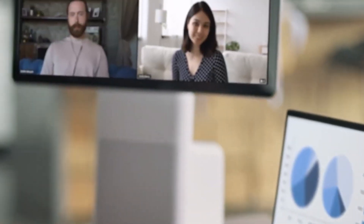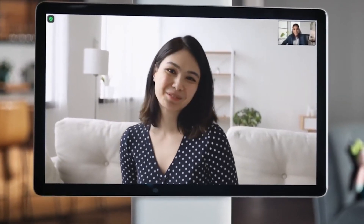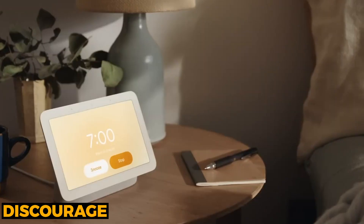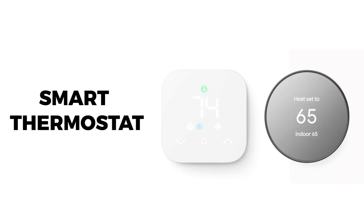If mornings feel rushed, have living area lights slowly brighten before sunrise to ease you awake. To curb energy use, schedule lights off in empty rooms. Trying to discourage front door soliciting? Timers can make it look like you're home whether you are or not.